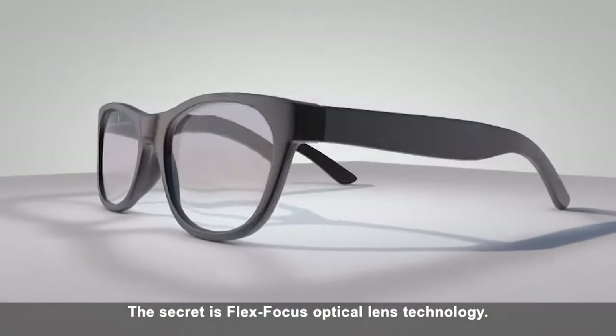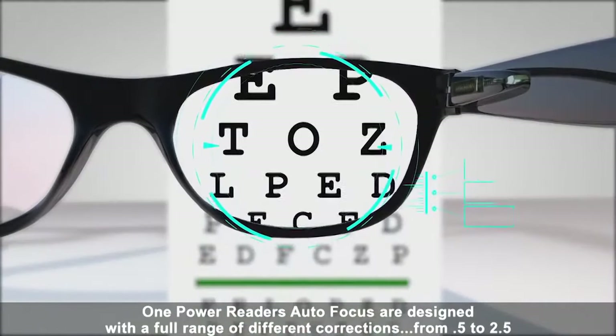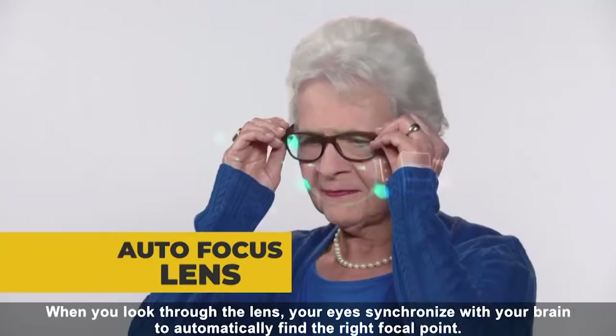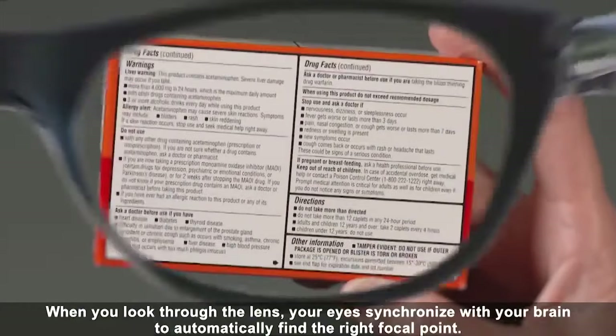The secret is Flex Focus Optical Lens Technology. One Power Reader's Autofocus are designed with a full range of different corrections, from 0.5 to 2.5. When you look through the lens, your eyes synchronize with your brain to automatically find the right focal point.